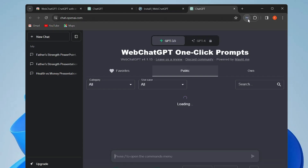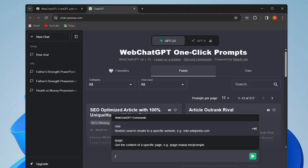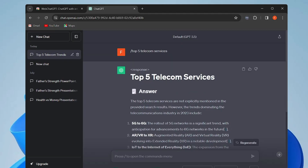To use it, simply click on the WebChatGPT icon and it will come up. You just need to type the forward slash command and then type your query — for example, 'top 5 telecom services'. Hit Enter and it will understand the question and give you updated results. I didn't mention the date, but it showed me trends dominating the telecommunication industry in 2023.